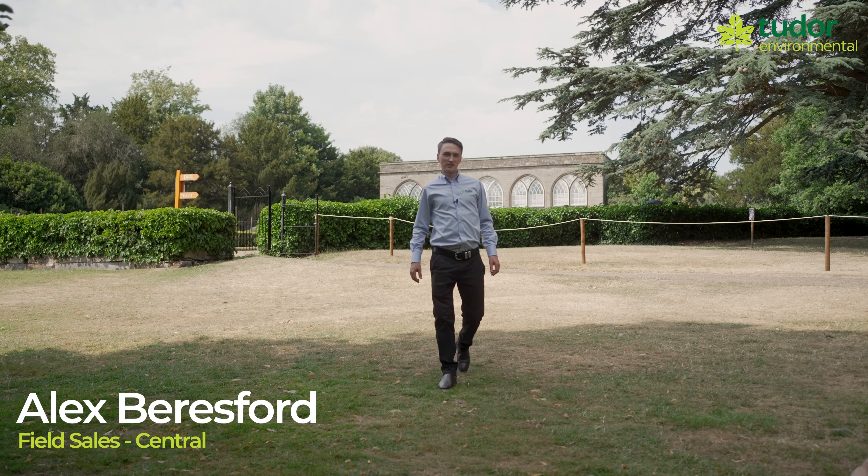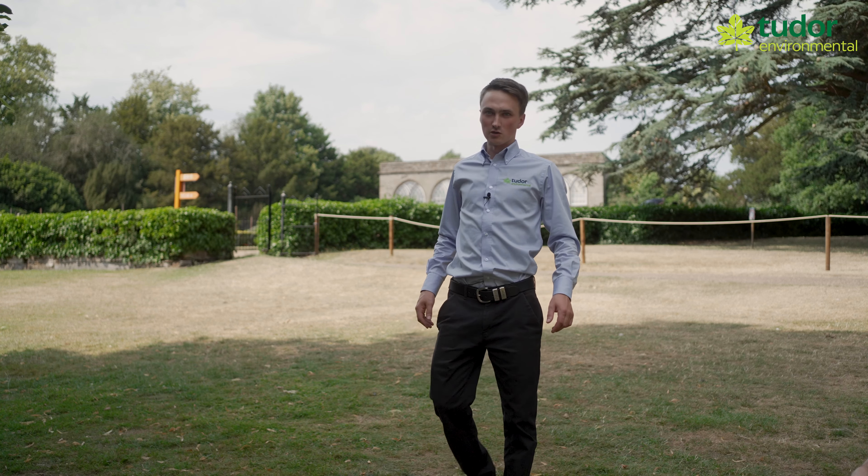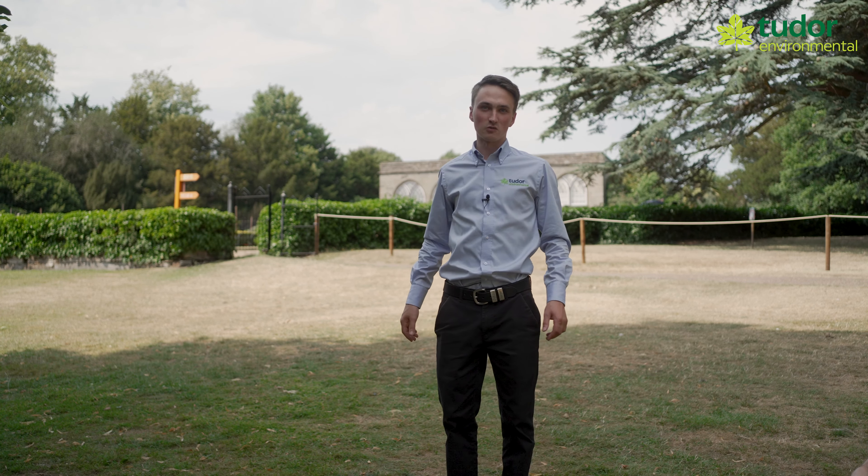We also have a Southern Region office based in Farnborough. We've got field sales representation in Northern England and Scotland. I look after the central part of the UK for field sales and spend a lot of time at beautiful gardens like this here at Warwick Castle.